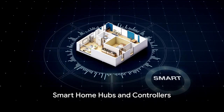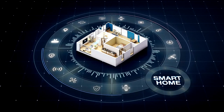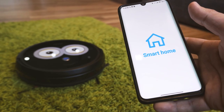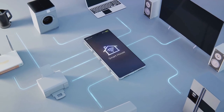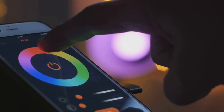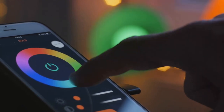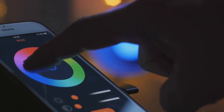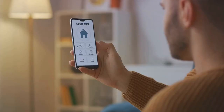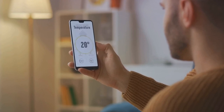The brain of a smart home is the smart home hub. It's the command center, the maestro conducting the orchestra of devices in your smart home. In layman's terms, it's a device or software that connects all your smart home devices — the unifying force that enables your devices to communicate with each other and work together seamlessly. Setting up a smart home hub can be straightforward. It often involves plugging in the hub, connecting it to your home's Wi-Fi, and then pairing your smart devices with the hub. Some smart home hubs even offer mobile apps, allowing you to manage your smart home directly from your phone no matter where you are.